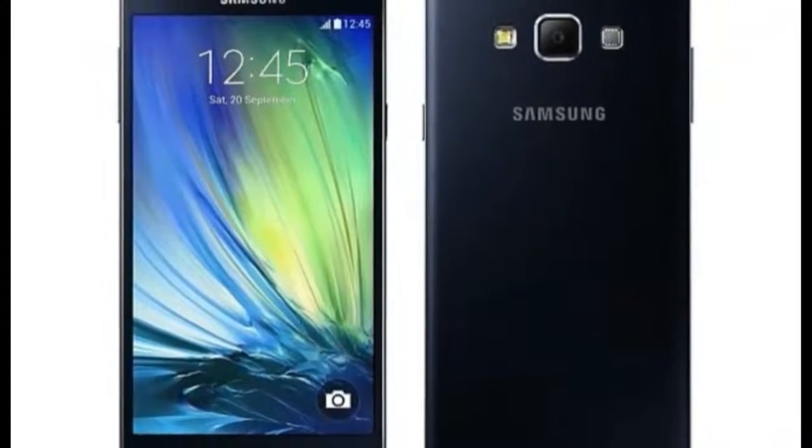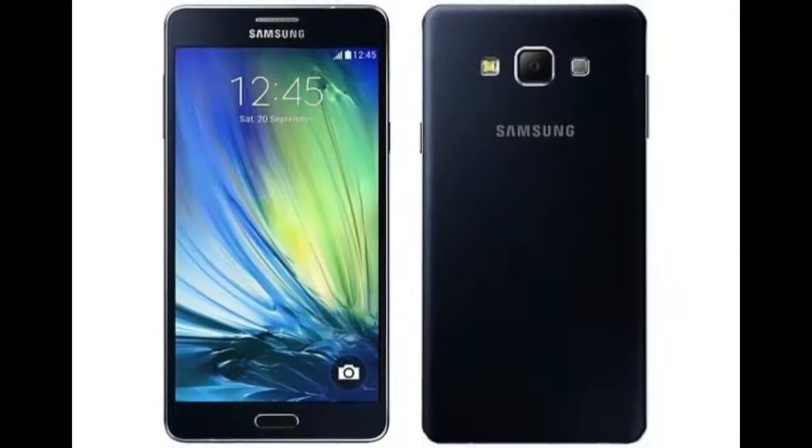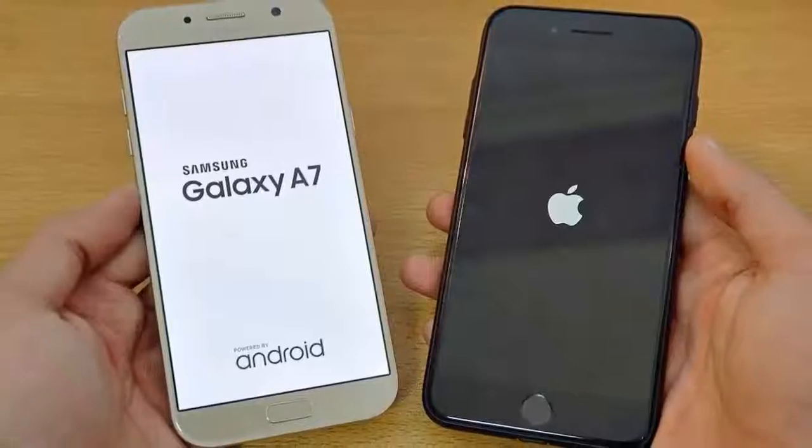Samsung can be expected to officially unveil the new Galaxy A series at the Consumer Electronics Show in January. In the meantime, you can expect some more leaks and rumors.